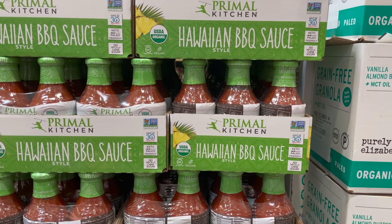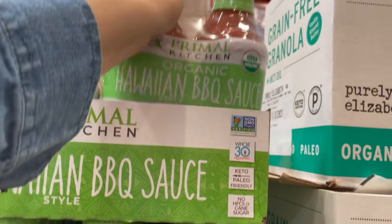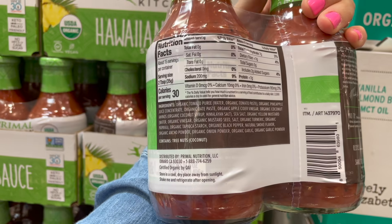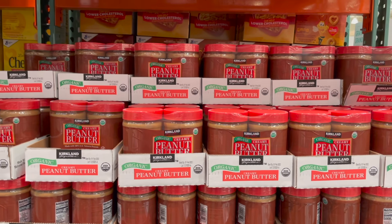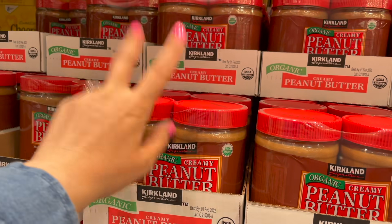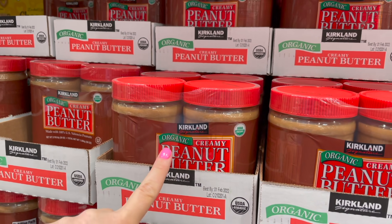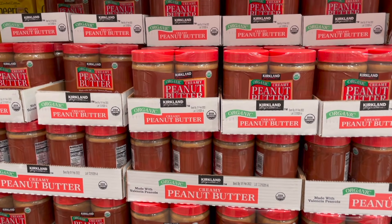Primal Kitchen has a lot of allergy-friendly stuff, including this Hawaiian barbecue sauce — two for $8.99, not on sale but great ingredients; does contain tree nuts. Just ran out of my peanut butter — my favorite is the Kirkland organic creamy peanut butter, just peanuts and salt. $10 for two. Pro tip from you guys: store it upside down and in the fridge to make it easier to stir.